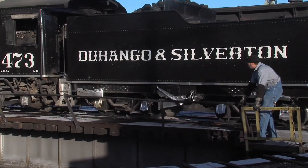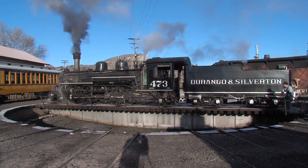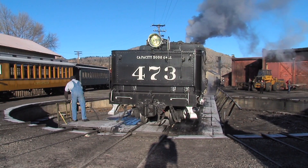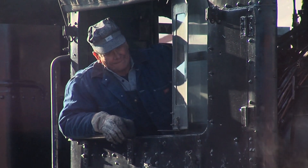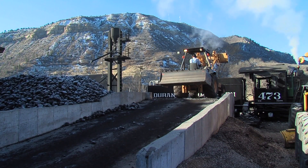Of course, one of the coolest things is the classic round turntable that slowly spins around and gets the train pointed in the right direction. Then it's a short run to the coal loading area, where the coal car is being topped off.